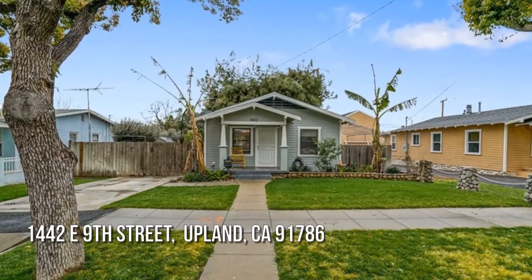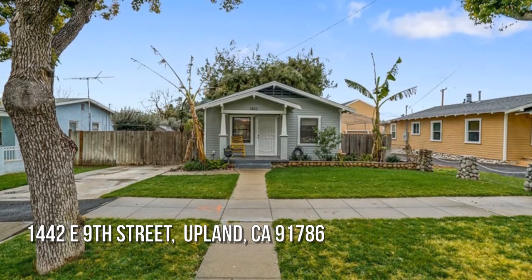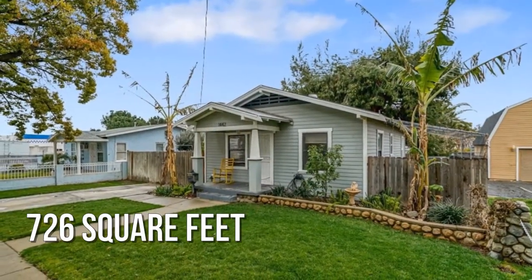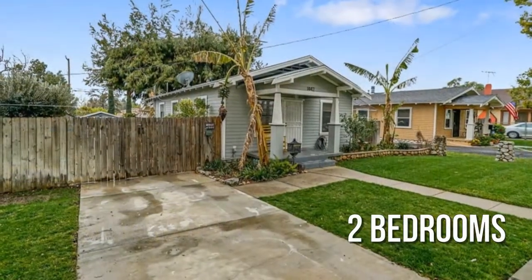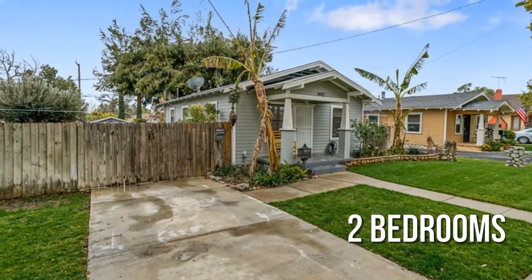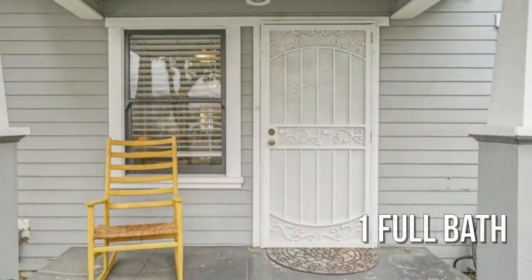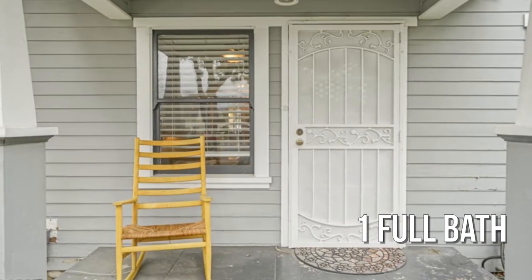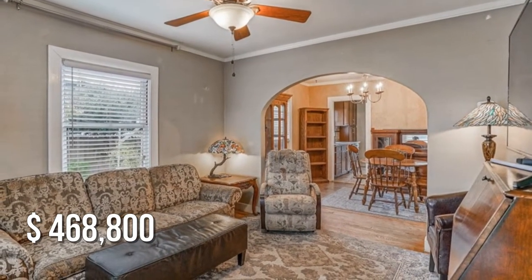House hunting? Don't miss this unique property. This cozy property offers over 700 square feet of living space, featuring two bedrooms with one full bathroom. This property is currently listed for under $475,000.